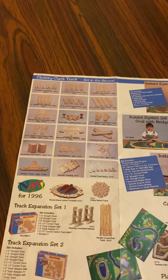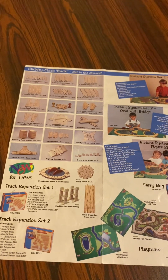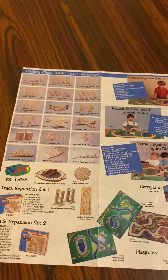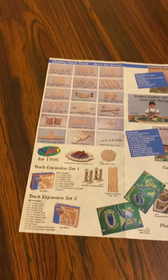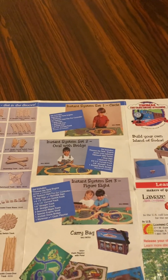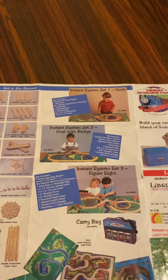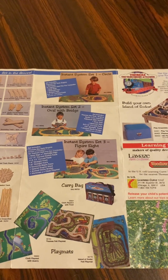New for 1996 from my yearbook: we have a roundabout action turntable, Swiss track, stacking overhead railway, double crossover track, along with track expansion set one, expansion set two, and here is layout number one circle, layout number two over a bridge, layout number three figure eight.